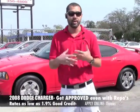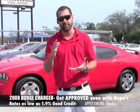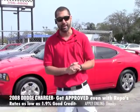Give me a call — I always have my cell phone on me. Come on down to the dealership or fill out the credit application. I'm here to help, and my name is Merrick.